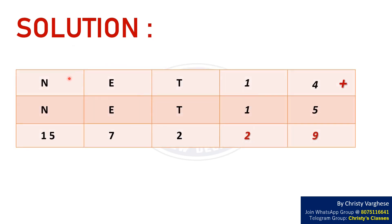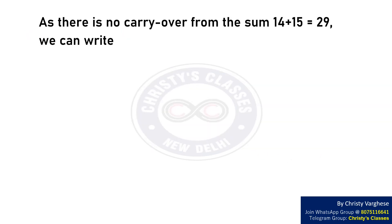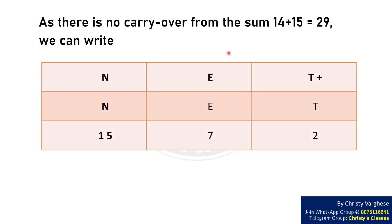It is given that NET14 plus NET15 equals 157229. The last two digits of both numbers are known and their sum is given as 29. As there is no carryover from the sum 14 plus 15 equals 29, we can write the remaining information as follows.